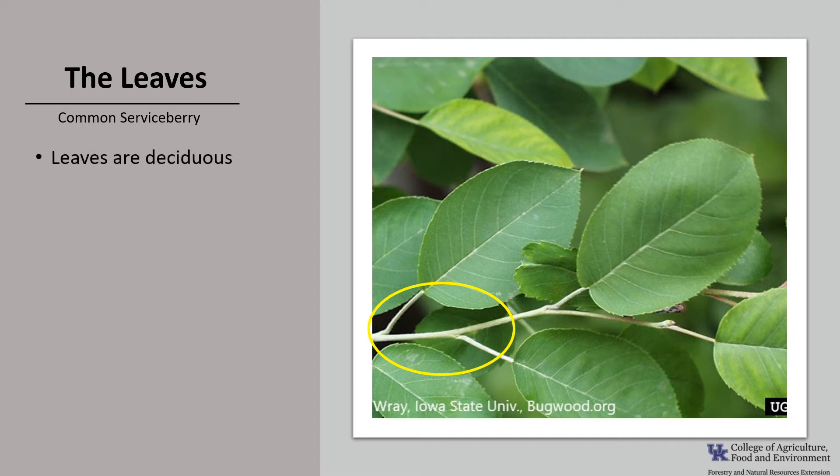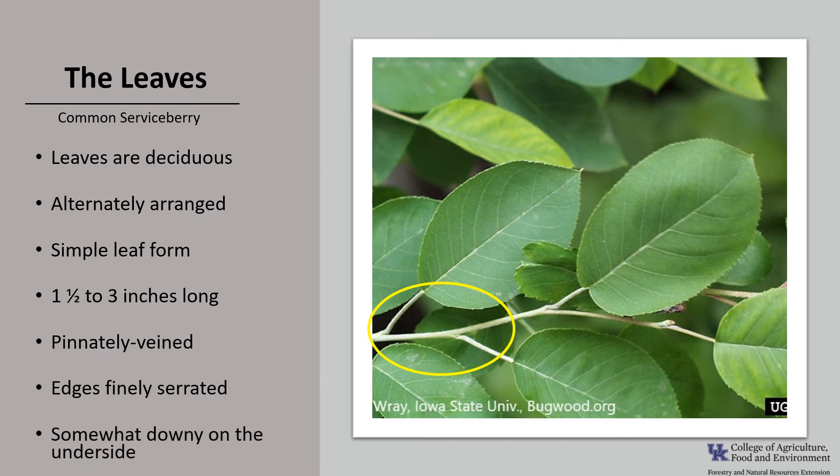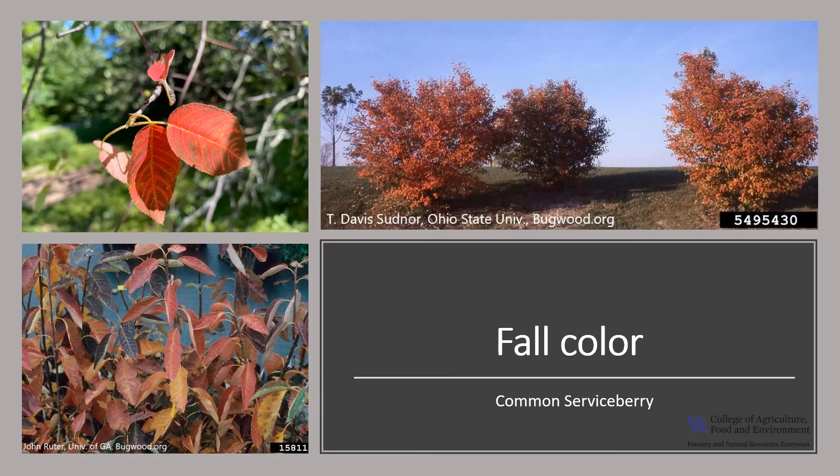The leaves are deciduous and alternately arranged on the twig, as you can see in the photo. The leaf form is simple, meaning there is only one blade. The oval or egg-shaped leaves are about one and a half to three inches long. They are pinnately veined, meaning there is a dominant center vein or midrib with other veins branching off toward the edge of the leaf. The leaf margins are finely serrated and the leaves are somewhat downy on the underside, especially when young.